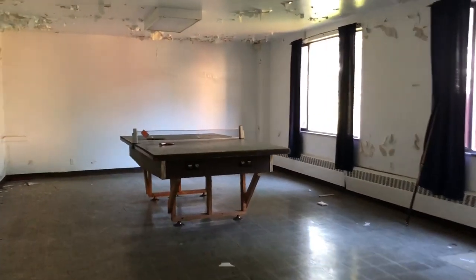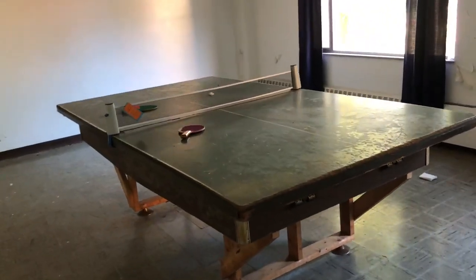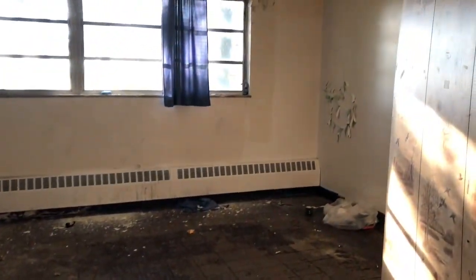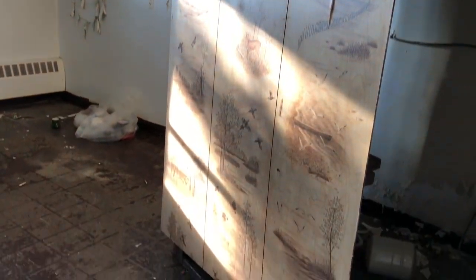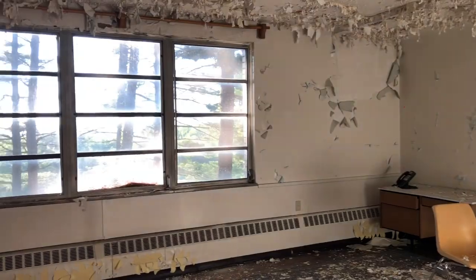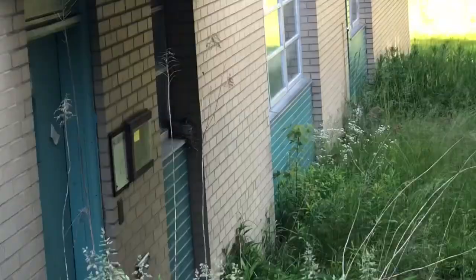So this area is actually apartments — probably should have explained that before. But that's why they've got this little rec area. And up we go again — get my cardio in. Over here we just have a little room, and I really thought that this divider was really cool. Just another small little room. And we saw the mama bird sitting on her little babies — so cute.